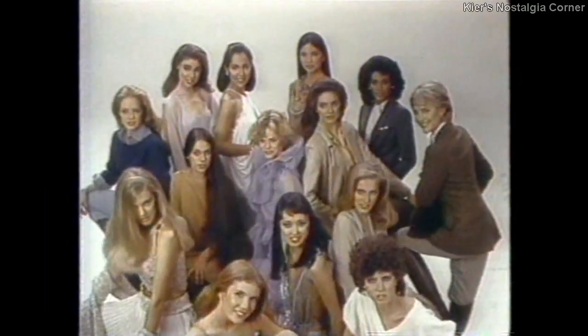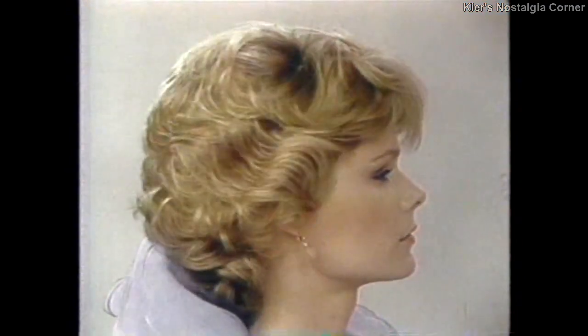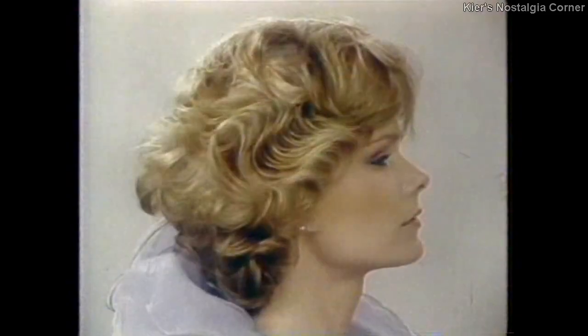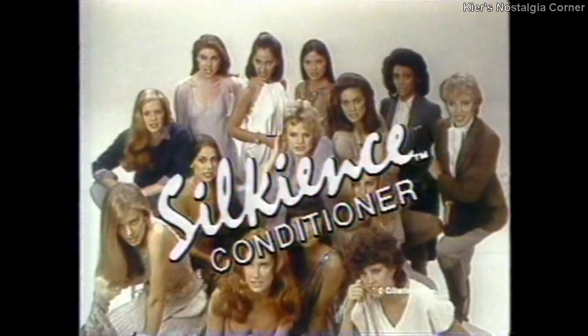Because everybody's hair is different. Silkiens — a conditioner that goes only where your hair needs it. The light colors show how Silkiens goes only where Brenda's hair needs it. But Kay's perm thirsts for Silkiens all over. And Kyoto needs it only on the ends. Silkiens — what you don't need rinses clean away. Silkiens, the science of silkening your hair. And best of all, not greasy kid stuff.